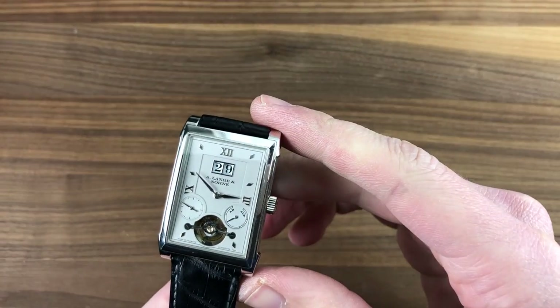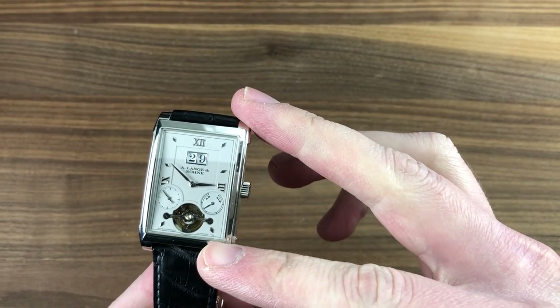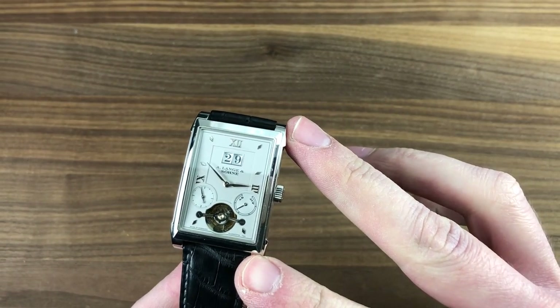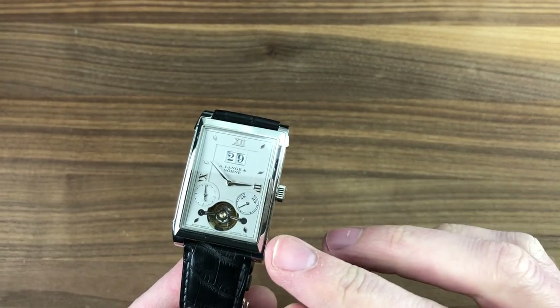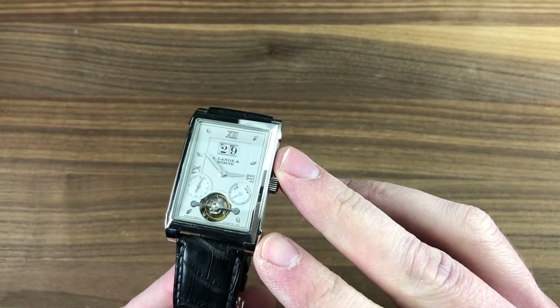Hi, I'm Tim. Welcome to Watchbox and thanks for logging on. If you love this watch, email me at tmaso@thewatchbox.com. It's in the description below — your purchase and pricing question email line for buying this or any watch you see here or on our website. Email me at tmaso@thewatchbox.com.